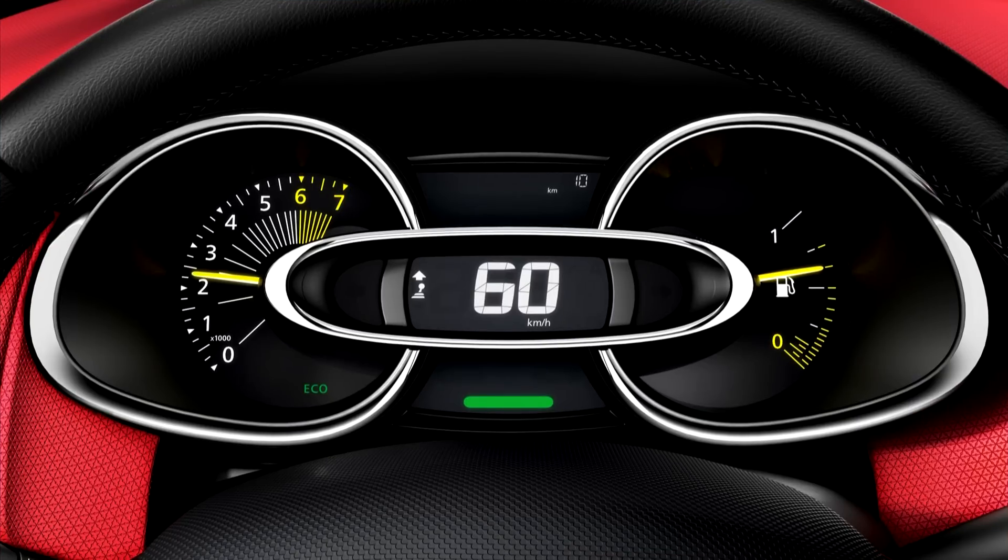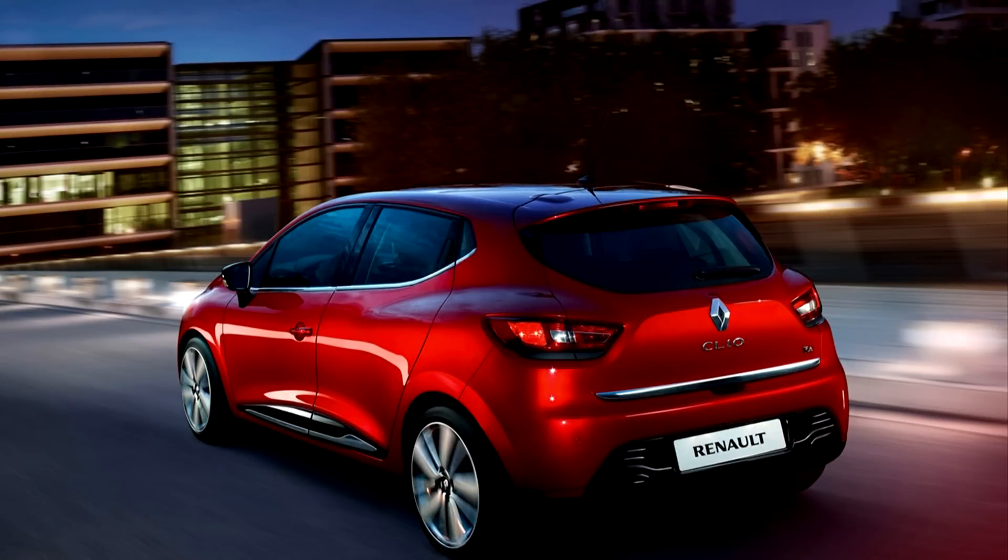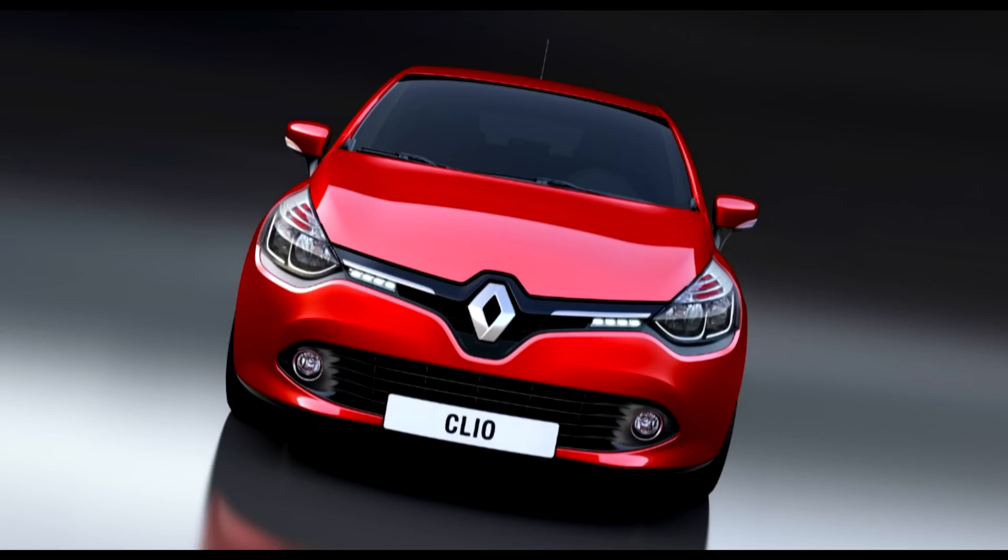This is a very nice new hot hatch from Renault and it is a lot better than all the Clios that have gone before it. It is really worth having a look at — I would recommend it. The later models do only have the flappy paddle gearbox, which is something I'm not too keen on personally, though some of you may be. I much prefer a gear lever.